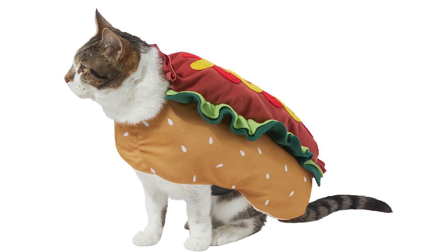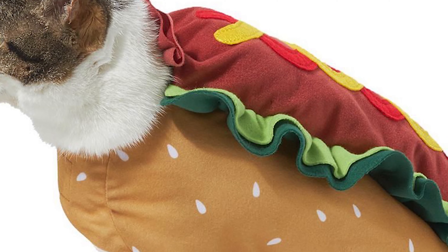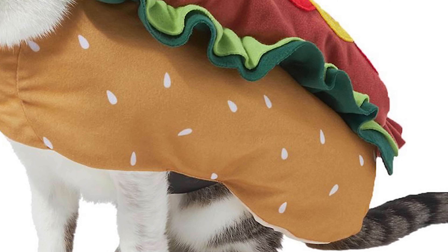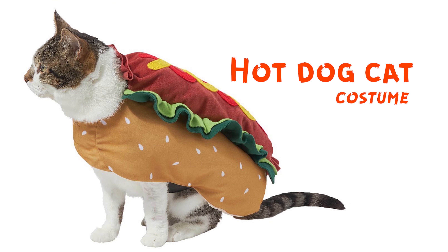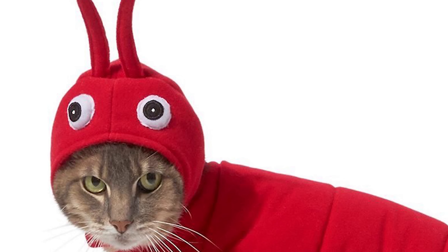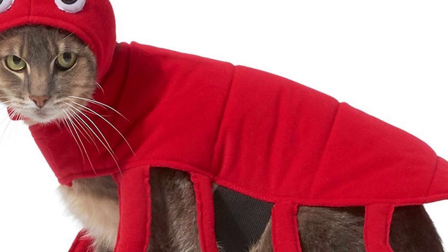This is a hot dog, but hot cat costume. It's basically a cat in a hot dog costume, but it's funny because you can say hot cat. I'm going to zoom in on this picture because the cat is looking at me like, why did you do this? I was just a cat.